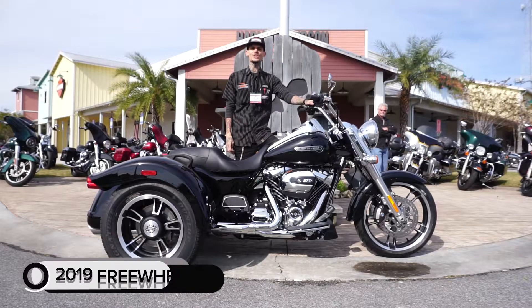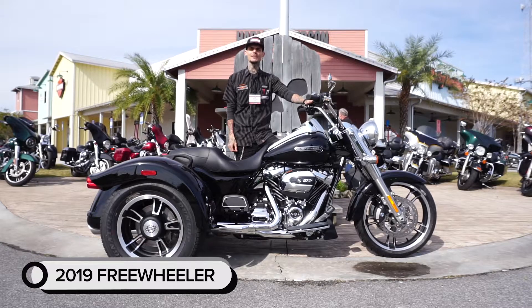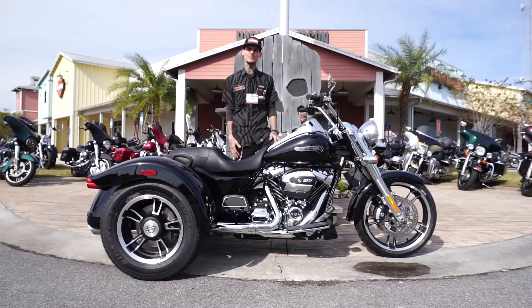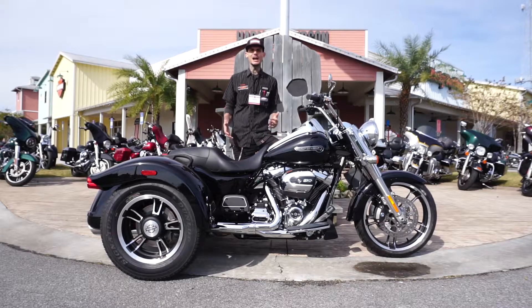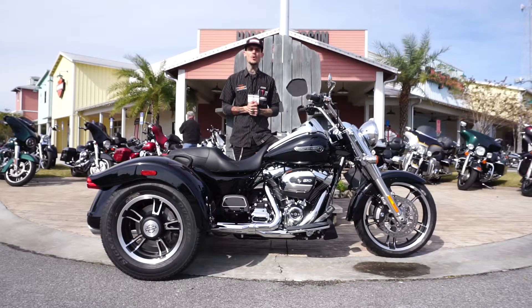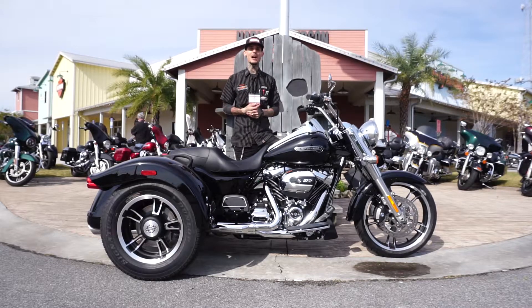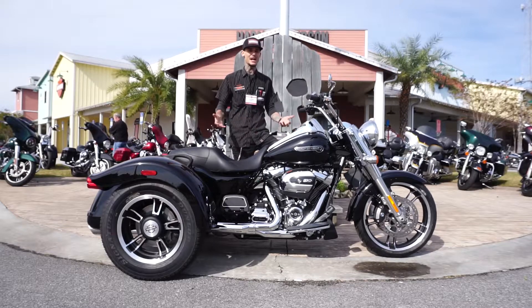Hey, what's up guys, it's Fast Action Jax, and in front of me I have a 2019 Harley-Davidson Freewheeler. I wanted to talk about this bike a little bit with you guys. For those of you out there — maybe you ladies — that can't ride on two wheels anymore and have maybe considered buying a trike but haven't had the chance to ride one yet, you should come in and ride this bike.